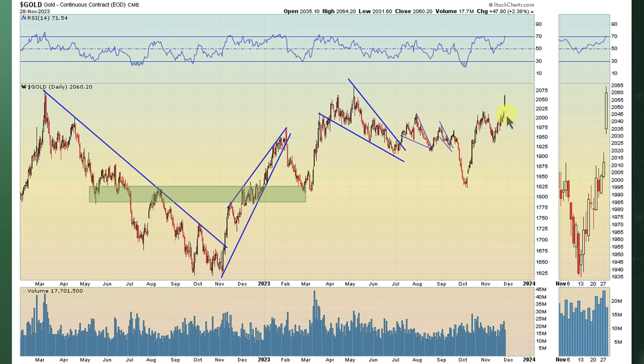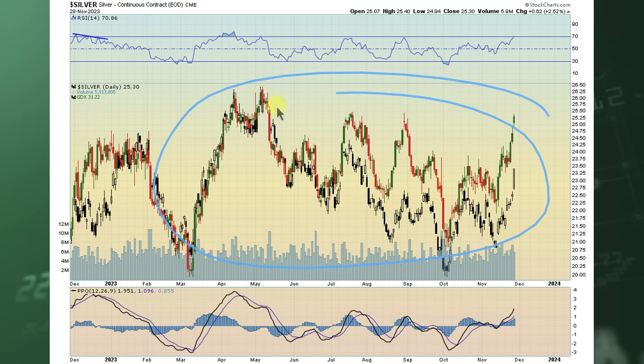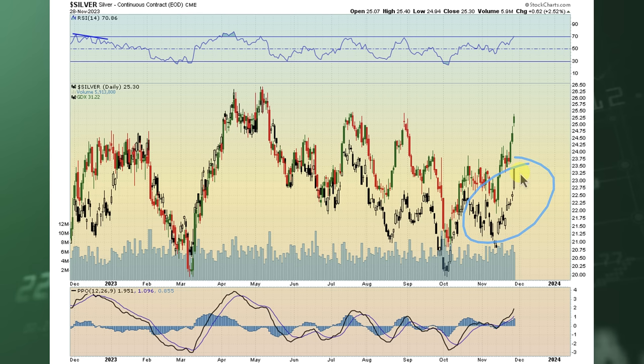Gold's RSI is getting to that overbought condition — that's a monster gap up. As long as we hold this gap, even if it fills potentially, this could be a breakaway gap out of this area of prior resistance. This is a big move in the price of gold in a single day — 2.38%, that's 47 points. Silver's also been up these last three trading days, up 2.52% today. The miners saw a massive move today as well. Something we've been tracking is the correlation between silver and miners — if you like silver but want more juice, you can look at miners; if you want less juice, you can look at gold. Copper was also up on the day, about 1%.